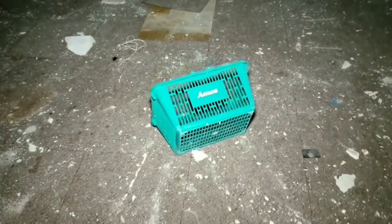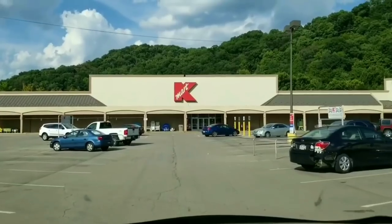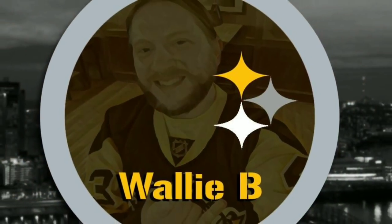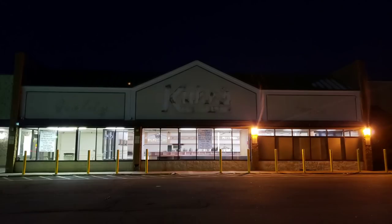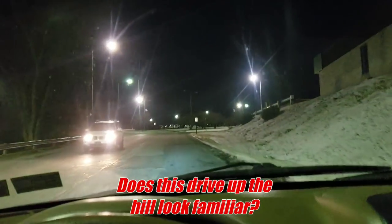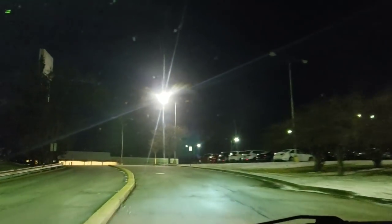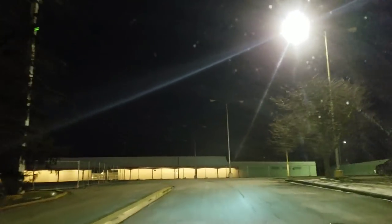Look at the front, where it says AIM's real big. Oh man. Here we go, up the hill. There it is. Gone.